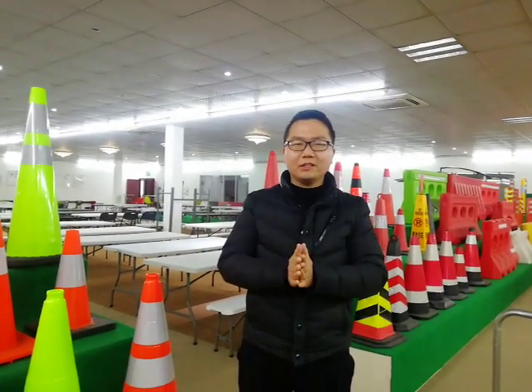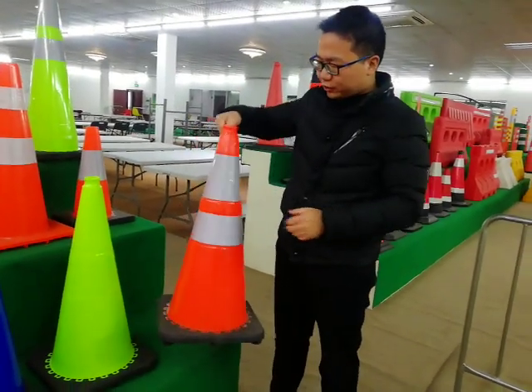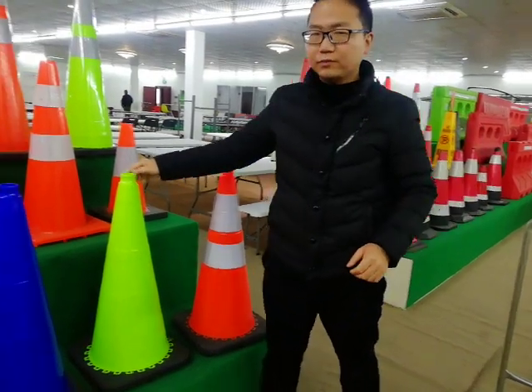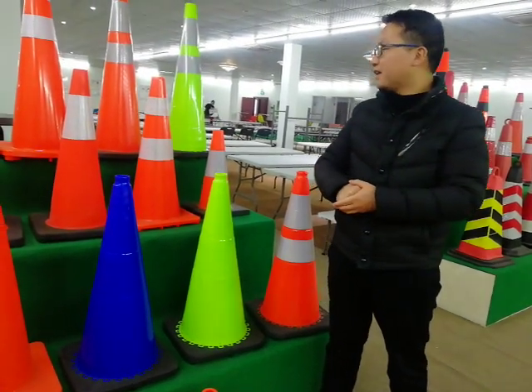Hello everybody, welcome to our Huncha showroom. This is our 28 inch traffic cone and we usually have three colors: orange, green and blue. Those three colors sell the most in the USA market.